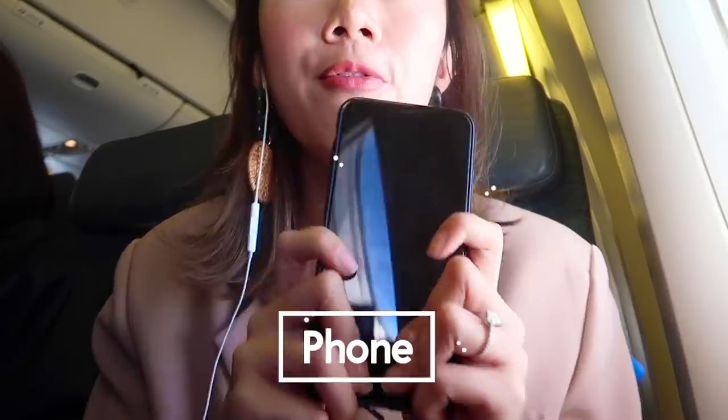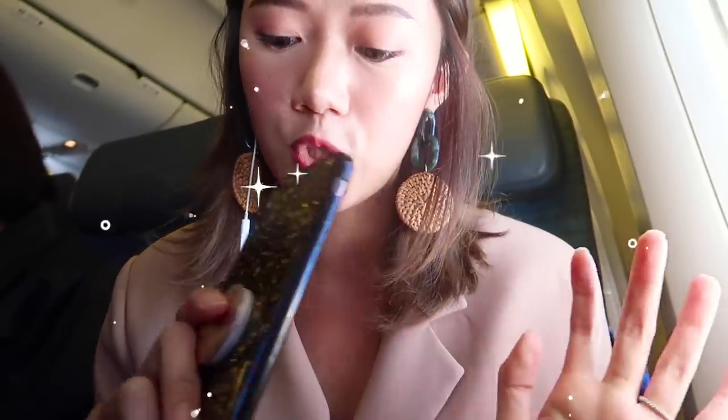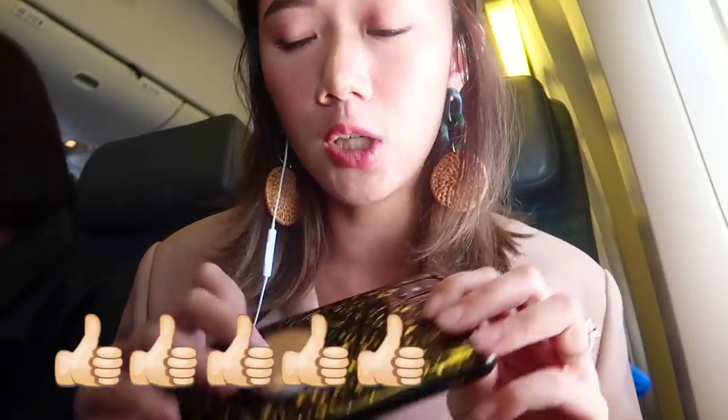Next up would be my phone. I have a pop socket on my phone because ever since I started to use a pop socket, I feel like I don't know how to use my phone without one anymore. This case is from Crown Velvet and it's very madame, which I love. It's also quite thin, which is good.